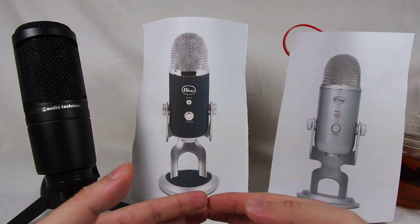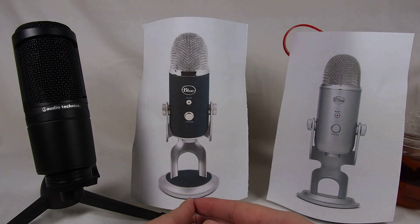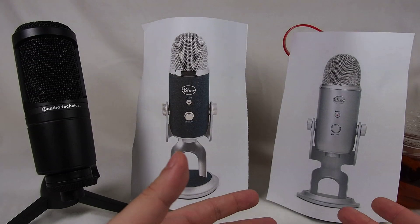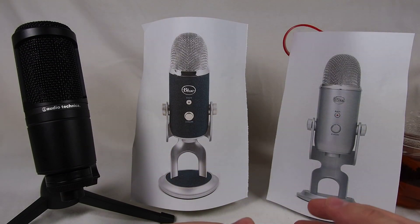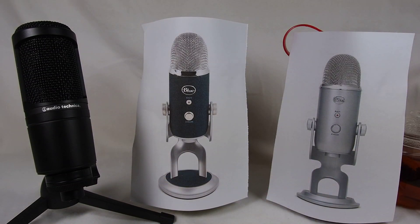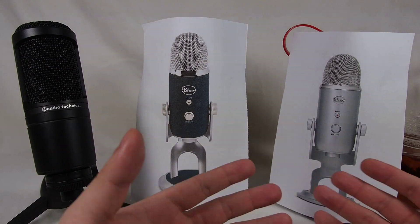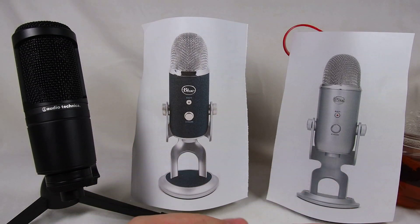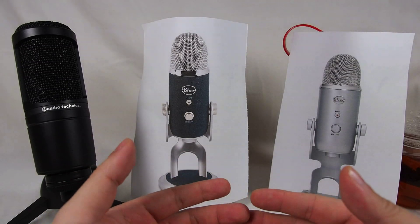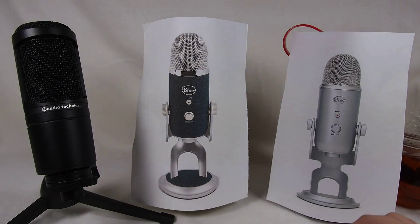Let's talk about the pros and cons of each — let's talk about the cons first. The cons of the USB system is that it is not flexible, you are stuck with it. So let's say if you bought the Blue Yeti and you decide you want something better, you can't — you have to get a whole new setup. You can't just buy the individual components inside and change it yourself; this is it. Similar to the Blue Yeti Pro, but at least the Blue Yeti Pro has the XLR port with which you can connect to equipment. So that's the main problem with USB microphones — they are an all-in-one package, but it's very hard to improve on it.